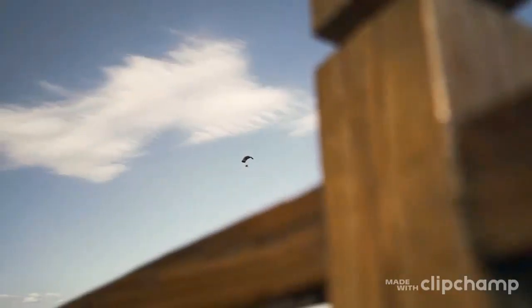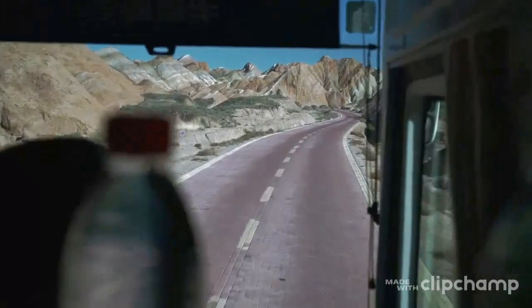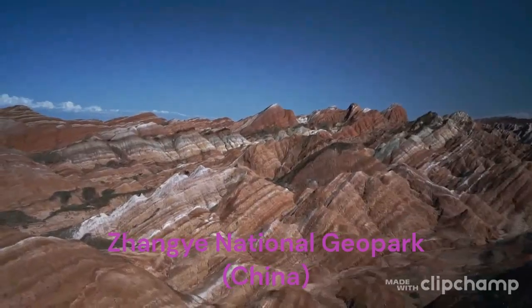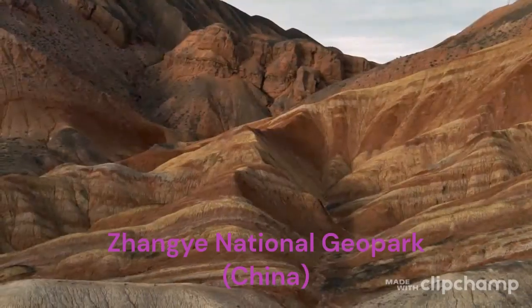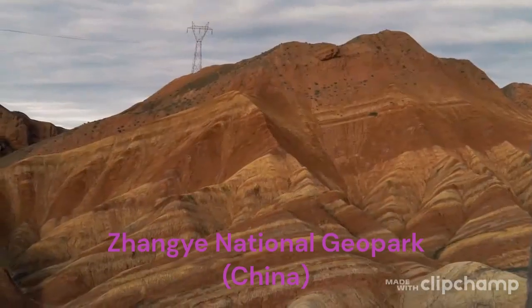Zhang Yedansha National Geological Park is in the eastern foothills of the Kalean Mountains in Gansu Province, China. Some people believe that God overturned his palette and the out-of-a-fairy-tale Zhang Yedansha landform formed. While for geologists, they praise the Dansha landform as one of the greatest masterpieces of our mother planet.